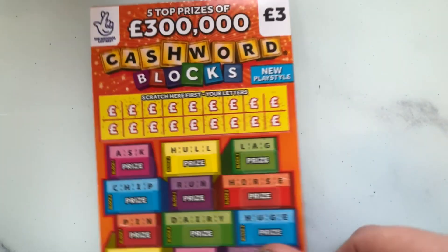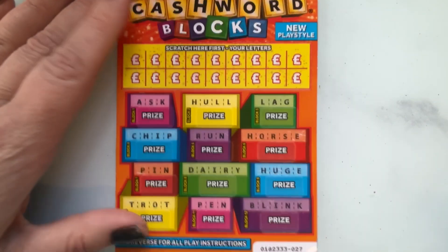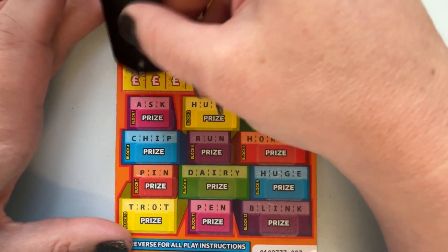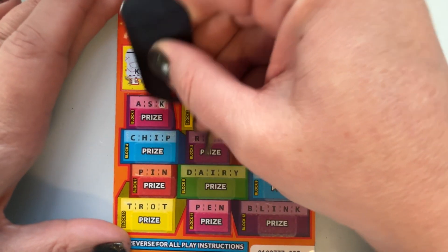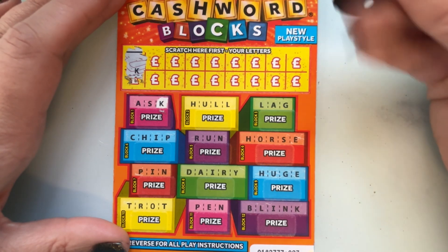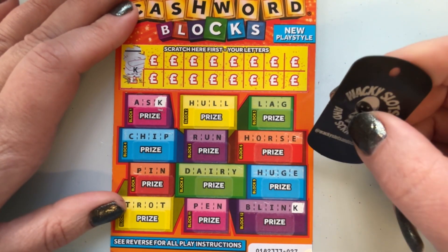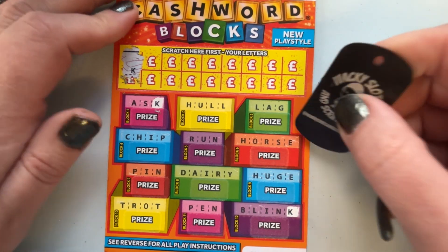We didn't do too bad on the two pounds and the honorary one pound card. On to the three pound cards — I'll start off with a nice Cash Word Blocks. Okay, okay...